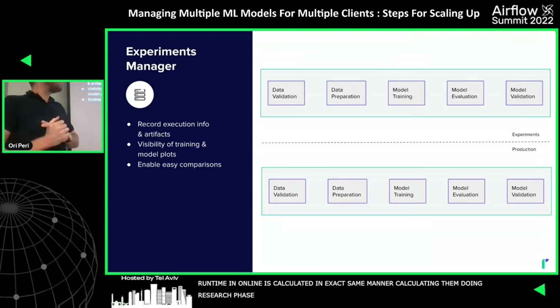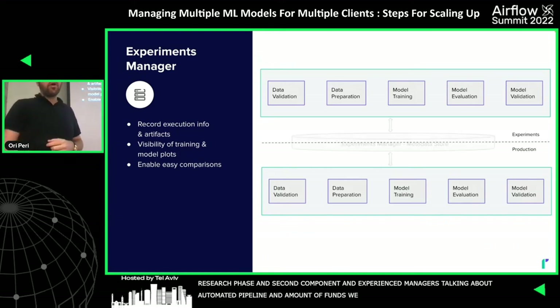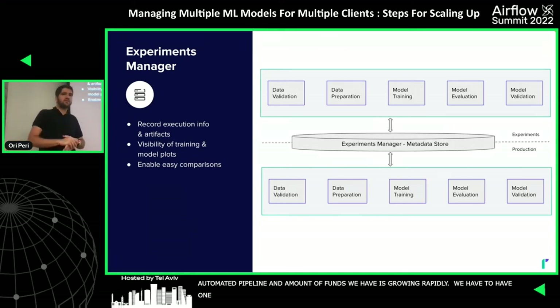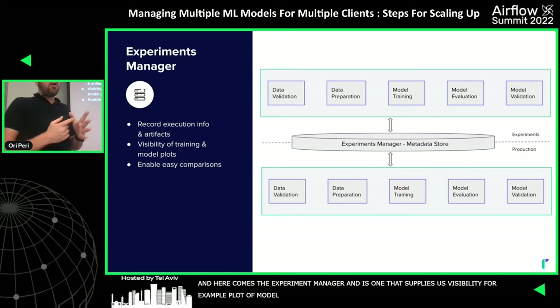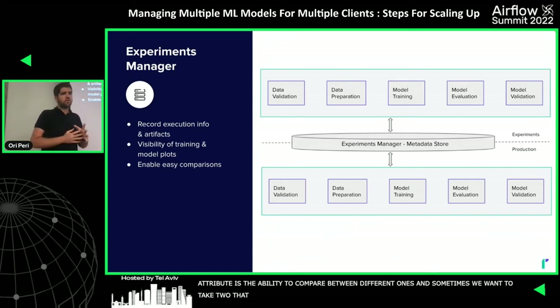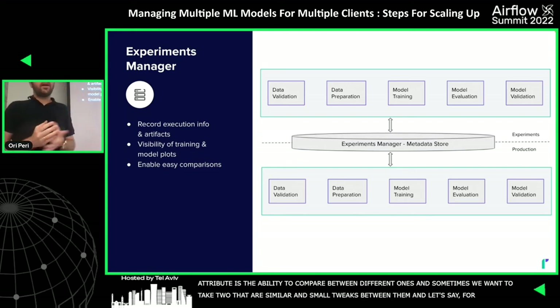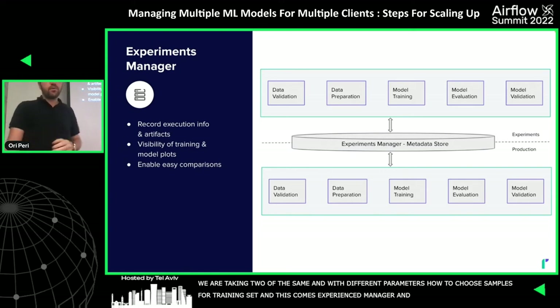The second component is the Experiment Manager. With an automated pipeline, the number of runs grows rapidly, so we need one place gathering all training information and artifacts. The Experiment Manager provides visibility — for example, model convergence plots or metric performance plots. Crucially, it enables comparison between different runs. For instance, we might compare two runs of the same model but with different parameters for choosing training set samples.